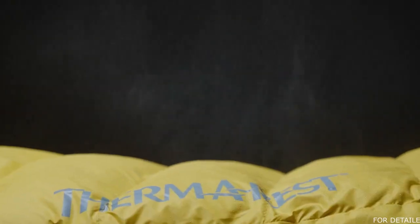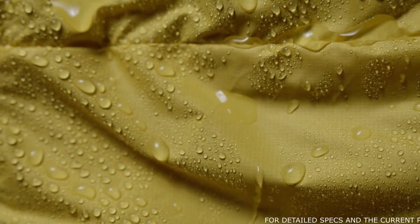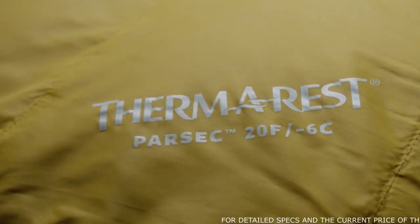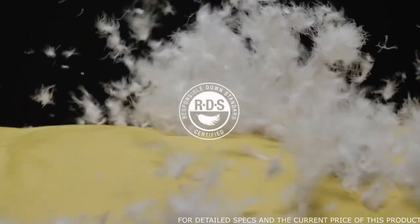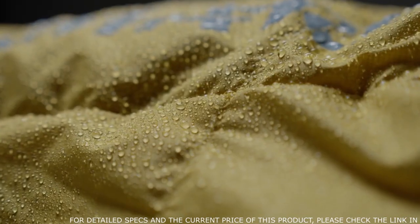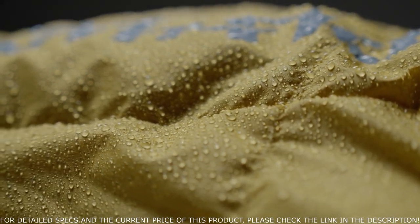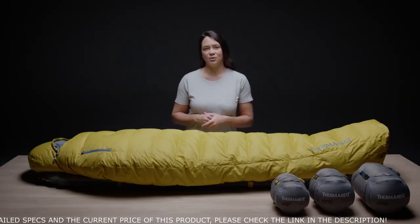The Nikwax hydrophobic down absorbs 90% less water, dries three times faster, and maintains loft 60 times longer than untreated down. The fill is Responsible Down Standard certified, to ensure that all waterfowl are treated humanely. The Nikwax treatment is also PFOA free. This means the two main components of the bags — the fabric and the fill — have as light a footprint as possible.